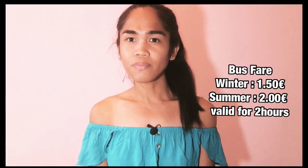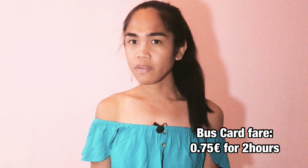Cash tickets cost two euro, but if you have this card you only pay 0.75 cents for the normal fare on the green card. In Malta the only public transportation is bus — no train, no metro. Take note that during winter and summer prices differ: in winter you pay 1.50 euro and in summer 2 euro for cash, valid for two hours. But with your transportation card you only pay 0.75 cents.